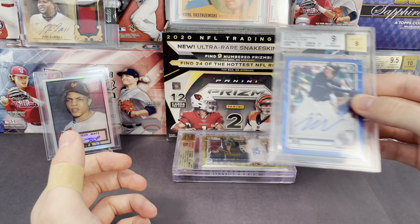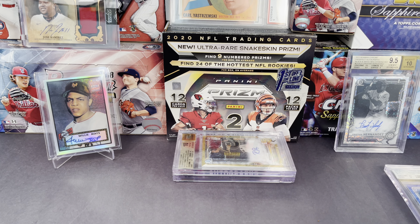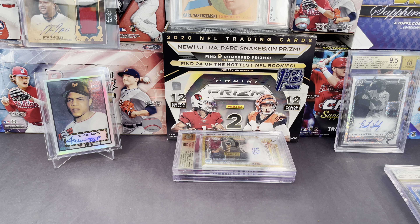So we had three cards in the order and two of them got Pristine — that's pretty crazy. Really happy about that. The Wit auto, the Preciato, and the Veen as well. Appreciate you guys tuning in and watching this video, and I'll see you on the next one.